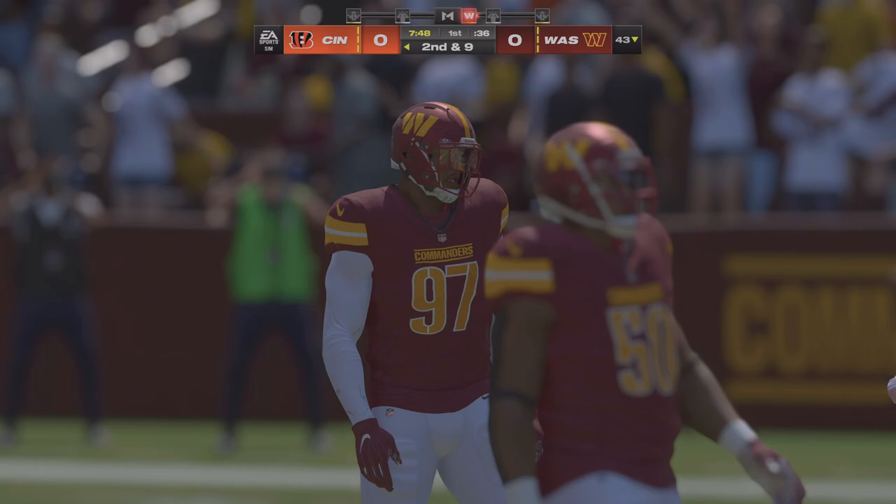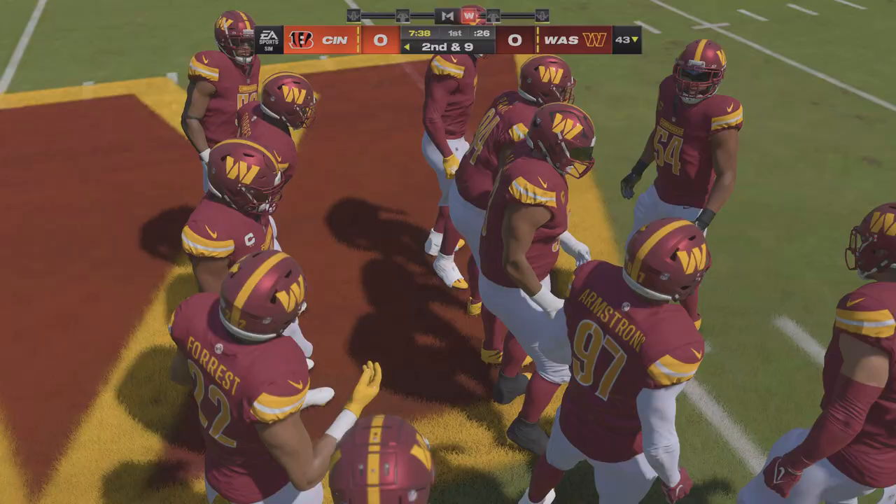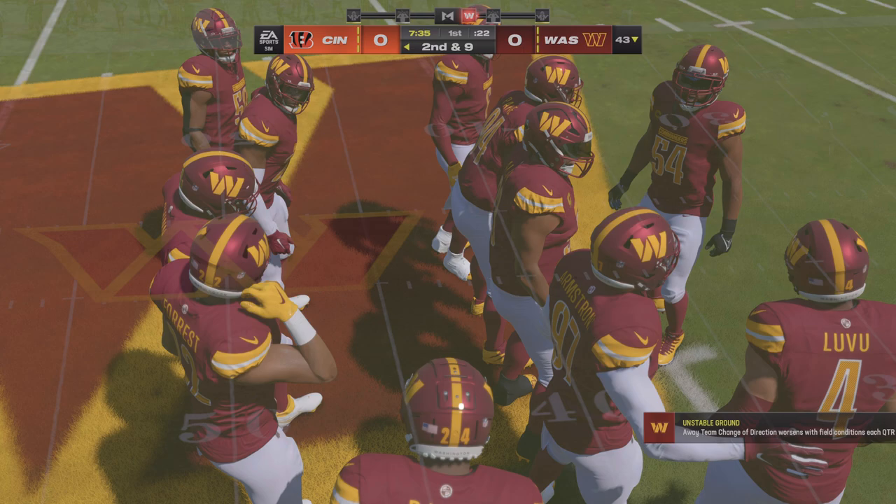Dorance Armstrong in on the stop. Give them credit for trying, but there's no fooling the defense with that call. They were reading run, set up to stuff it, and then executed. From the 43, here's a second down and nine.